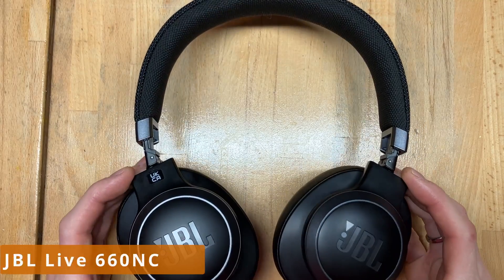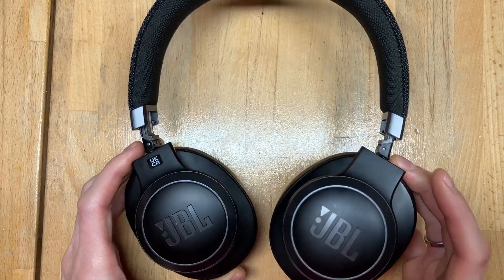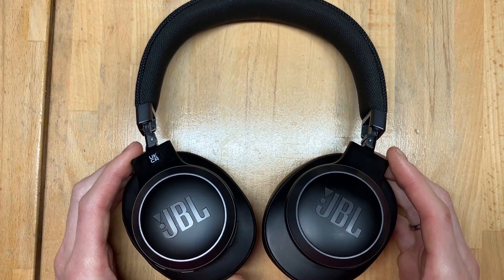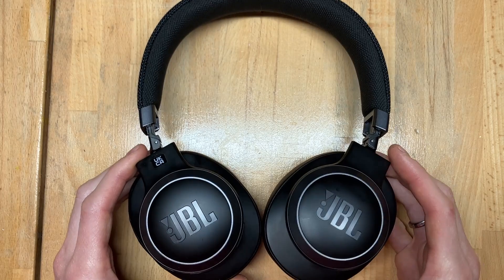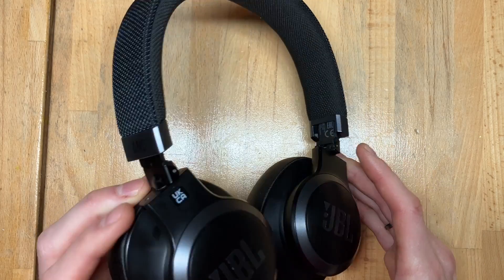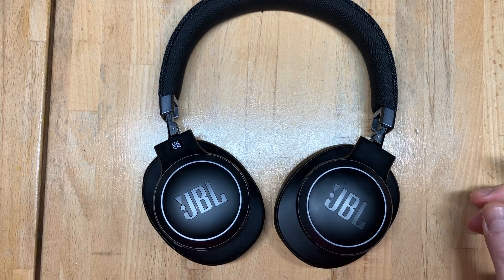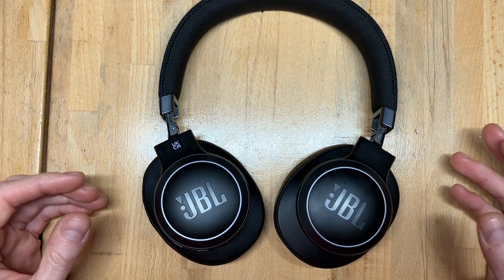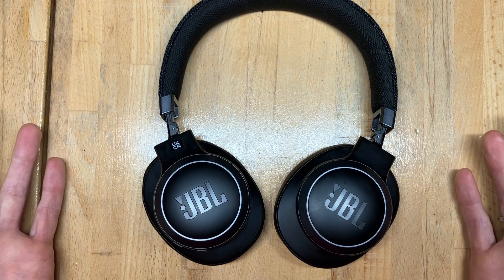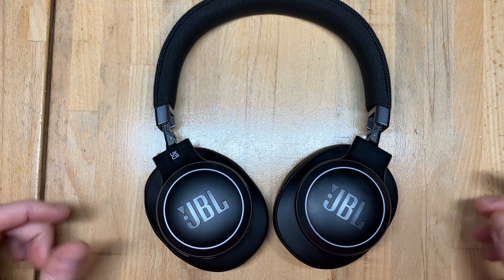I have these JBL Live NC660 headphones and I like them quite a lot. The only thing is, there's one thing that really annoyed the heck out of me, which is that the voice assistant just keeps popping up and I have no idea why. I kept searching around for a long time and still couldn't figure out what was happening, because just at random moments it seemed the voice assistant started blaring in my ears saying all kinds of stuff.